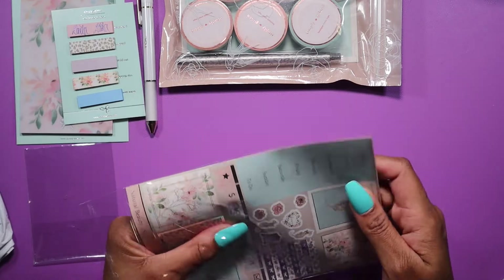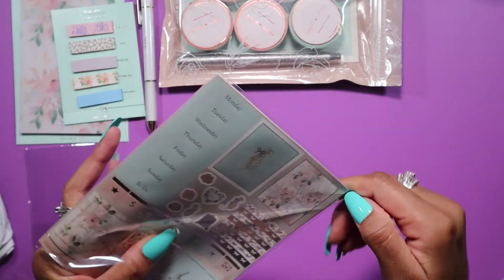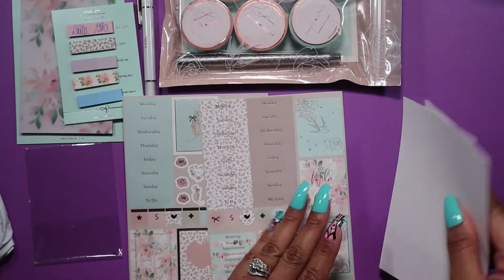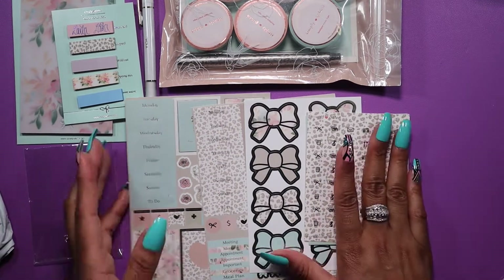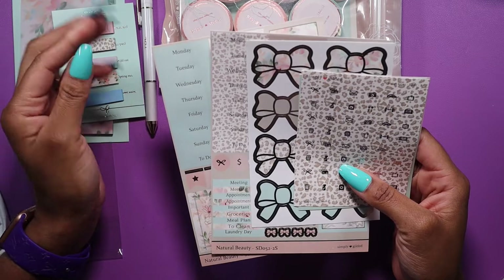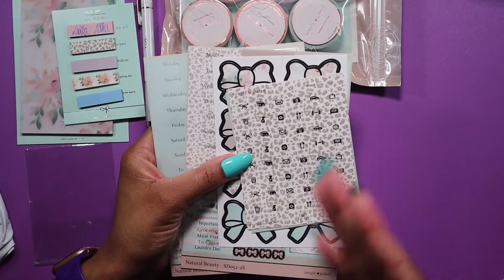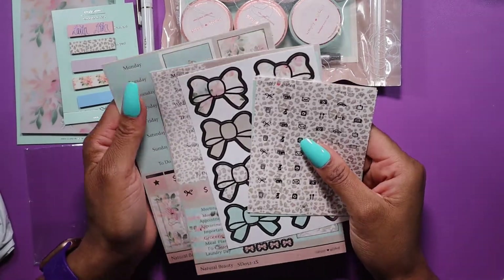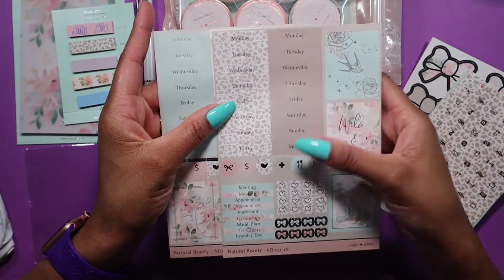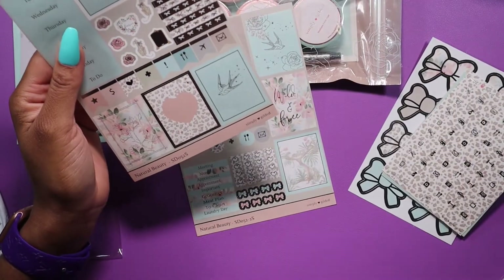Next we have our weekly sticker kit, which is too stinking cute. I've been trying to use more of my weekly sticker kits, especially the ones from Simply Gilded, because I've been a sub box member for quite some time — I've got stickers from like three years ago. It's not easy to use them all. I'm thinking about adding more planners to my lineup because I love stickers, washi, setups, schemes, and spreads. There's only one week per week if you're using one planner. This kit looks like it includes three sets of day covers.